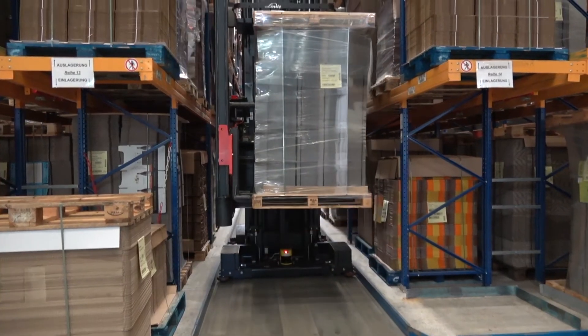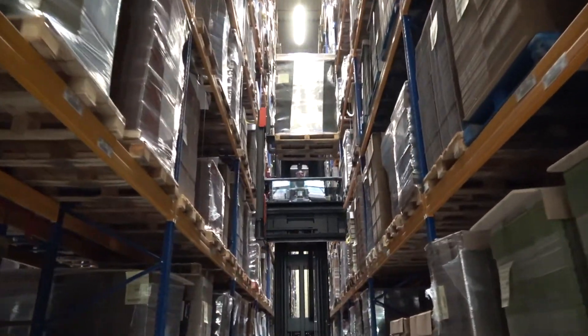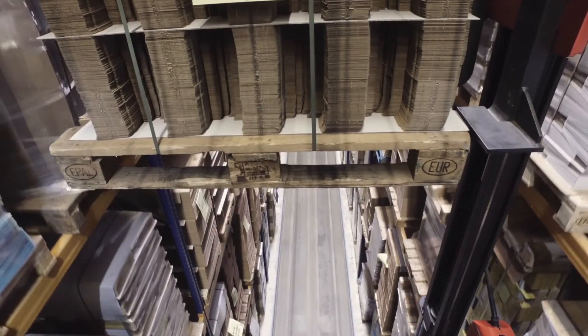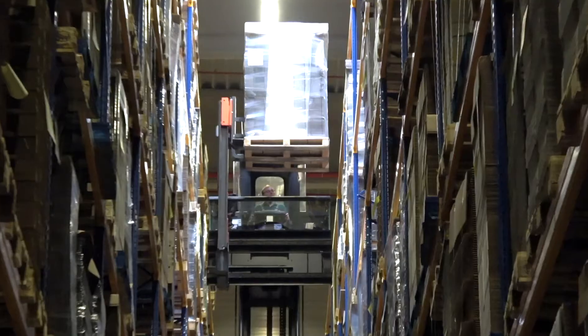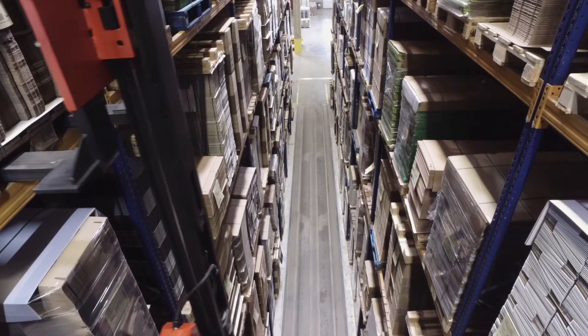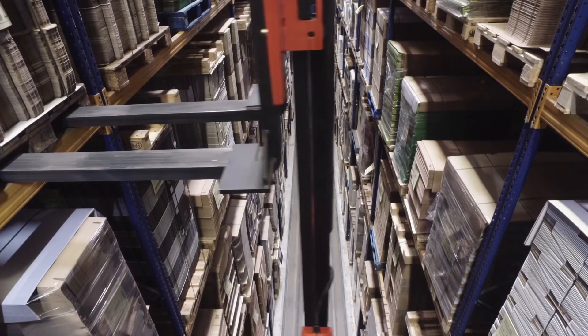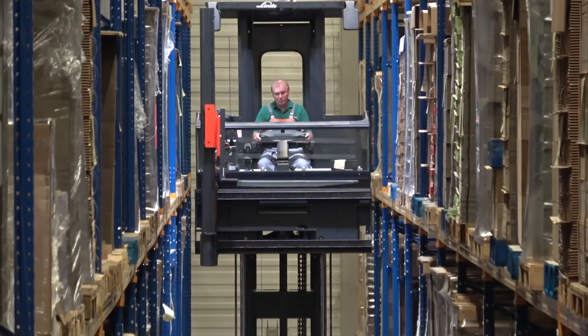All Linde K trucks are equipped with intelligent residual capacity information, and the truck adjusts its driving speed in relation to the lift height of the forks. Further options allow optimum performance in relation to the actual load weight and lift height, which can result in up to 25% higher performance.